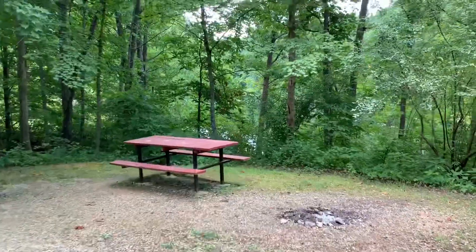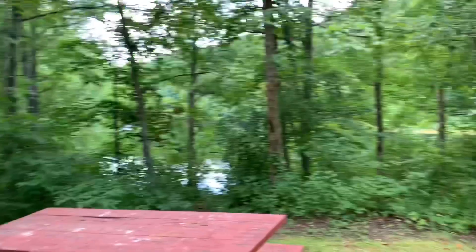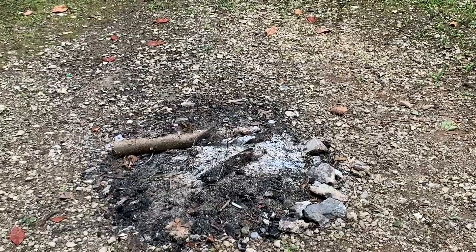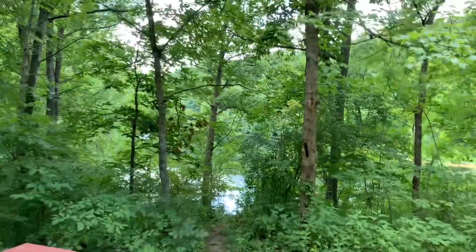That campfire is still smoldering a little bit — yeah, I got a little smoke coming off of that. There's your view.